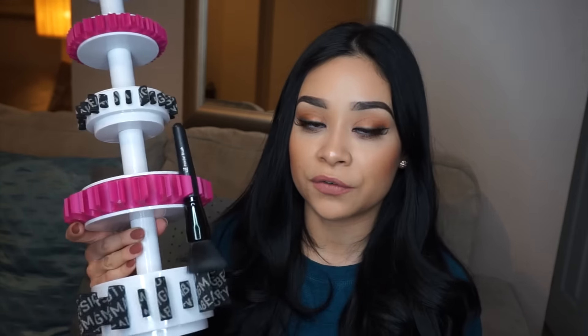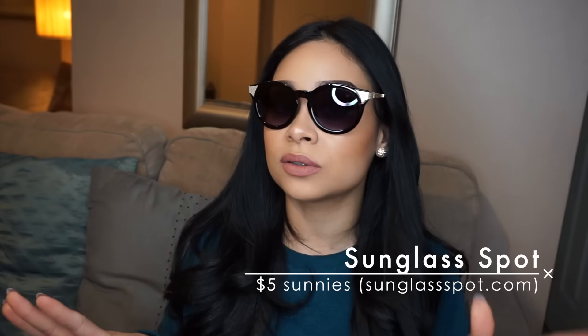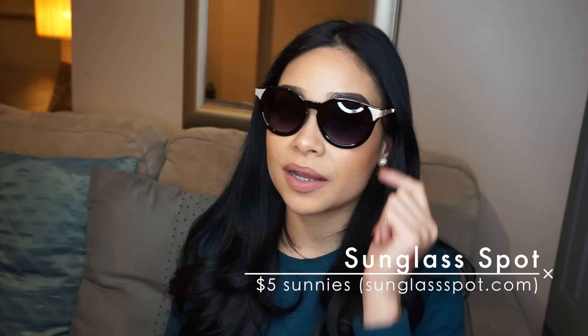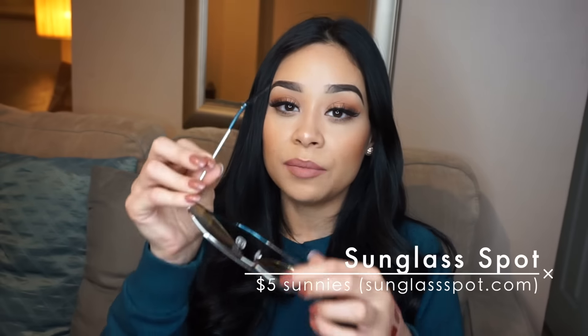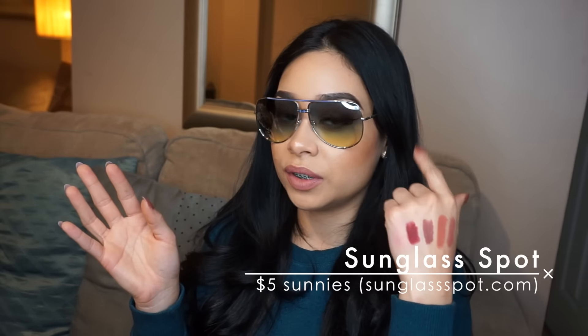If you follow me on Instagram, you probably saw the post where I was wearing these sunglasses — I'm obsessed with them. They're perfect for wintertime; I love the rim. I got these on Sunglass Spot for only five dollars. I also purchased these other ones — they're more summertime glasses with a yellow, green, and blue ombre. I can't wait to wear them; they're more of a Miami beach style.